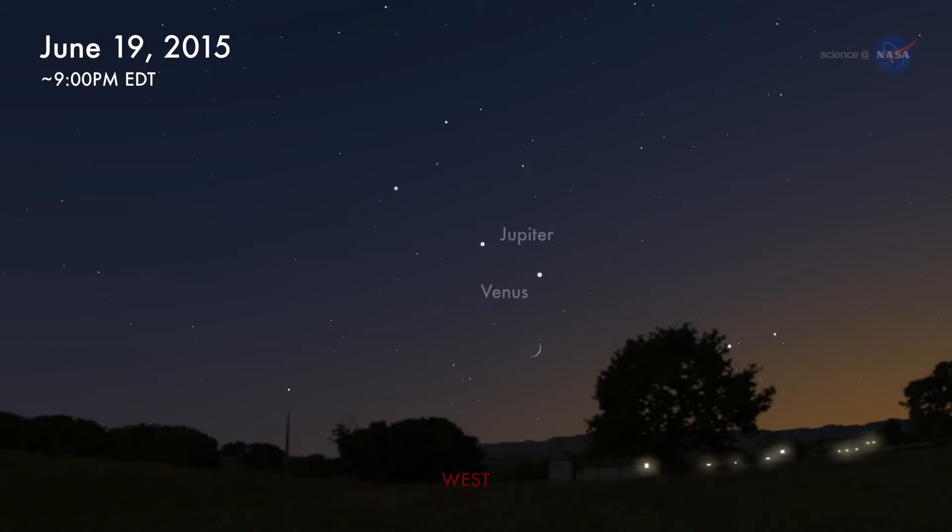On June 19th, something exciting happens: the crescent moon joins the show. On that evening, the Moon, Venus, and Jupiter will form a bright isosceles triangle in the sunset sky.